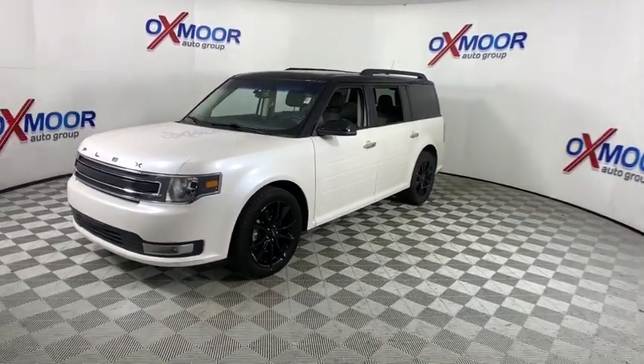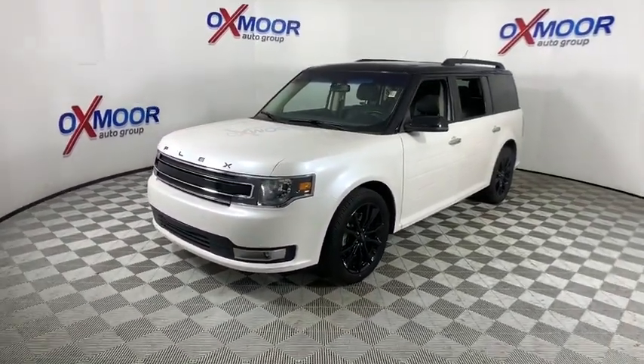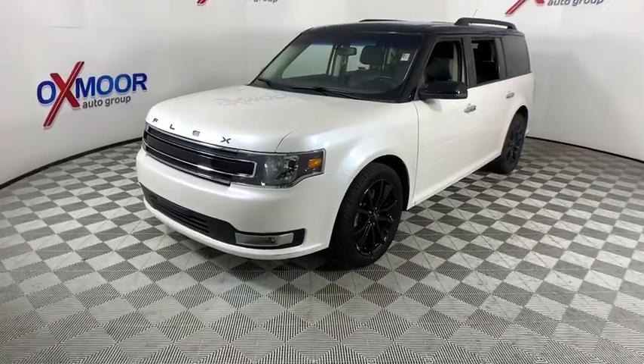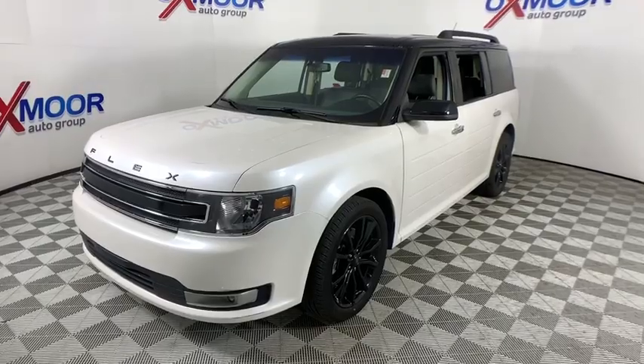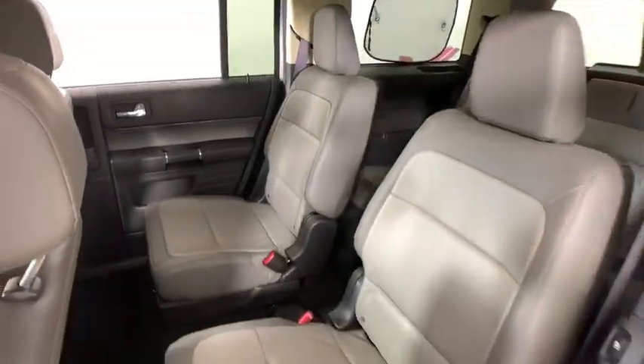Power passenger seat, traction control, dual airbags, alloy wheels, power steering, four-wheel disc brakes, AM FM CD, MP3 radio, universal garage door opener, trip computer.